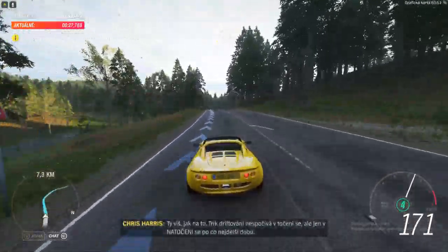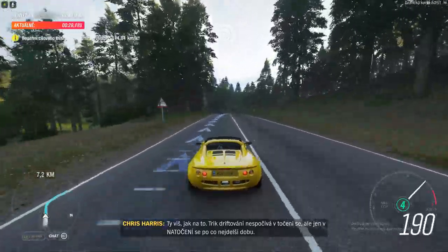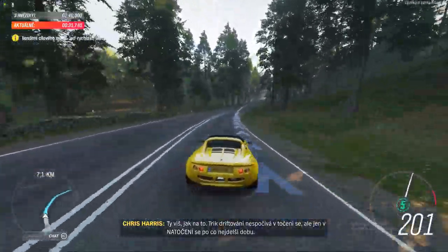The trick with drifting is to not actually spin, but to almost spin for as long as possible.